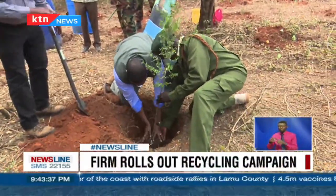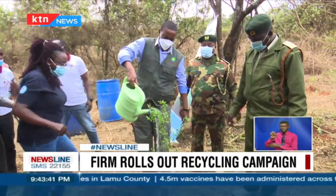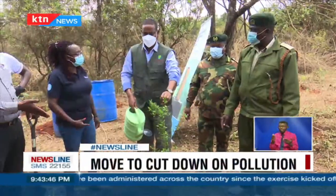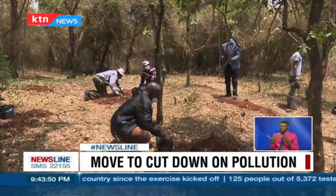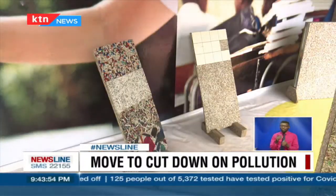In an event attended by Mamu Boru, the Director General of the National Environmental Management Authority, and accompanied by tree planting, it was noted that there is need to accelerate recycling of waste. Of the two billion tons of waste generated annually, only 13.5% of it is recycled.